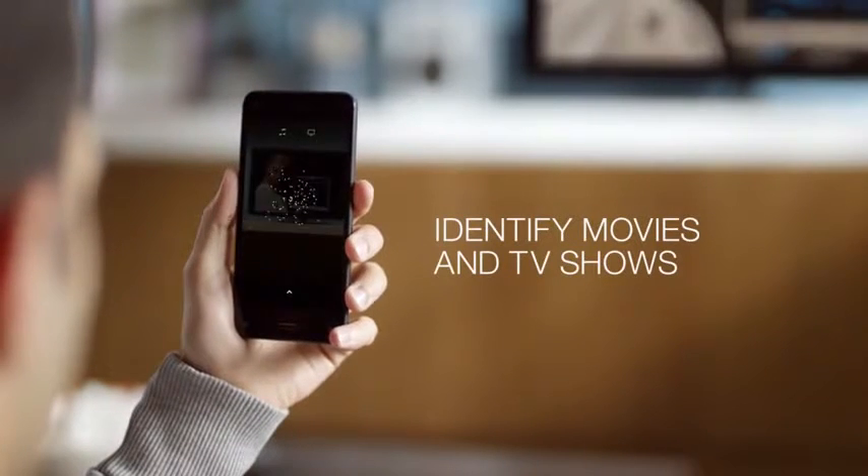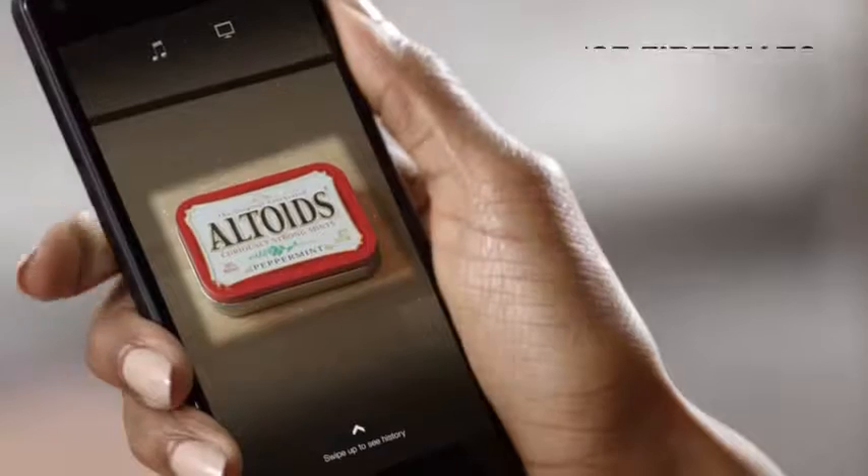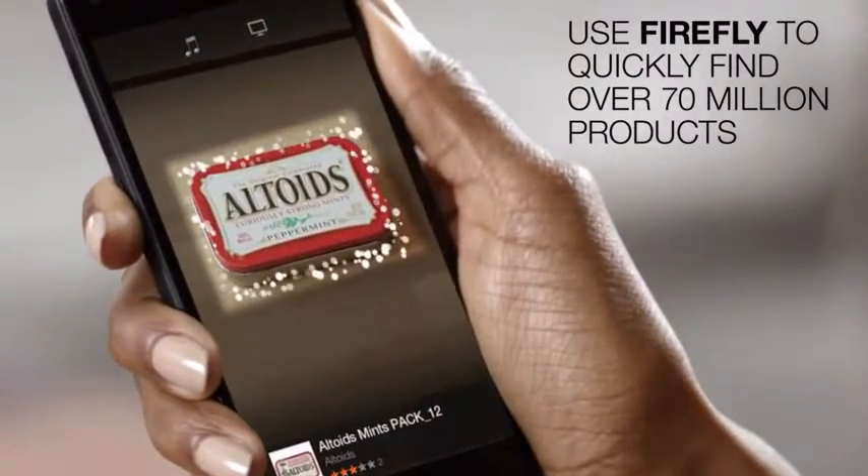Firefly can also identify millions of movies, TV episodes, and songs, and over 70 million products, so you can quickly find information, purchase, or share.